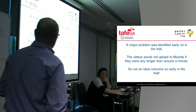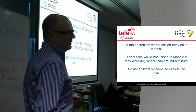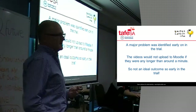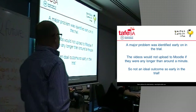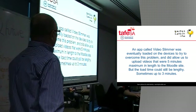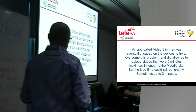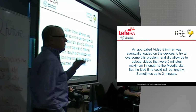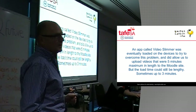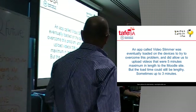Very early on in the trial, we identified quite a major problem: the videos would not upload to Moodle if they were any longer than around a minute, which frustrated the students somewhat because they needed at least ten minutes of recording time to do any sort of assessment. It wasn't an ideal outcome. However, we found another app called Video Slimmer, which we loaded onto the devices to try and overcome the problem. It did, to a point — it allowed us to upload videos up to about five minutes in length. But even after slimming it down, it still takes too long to upload, and students tend to get impatient and abandon it. So that's an ongoing problem.